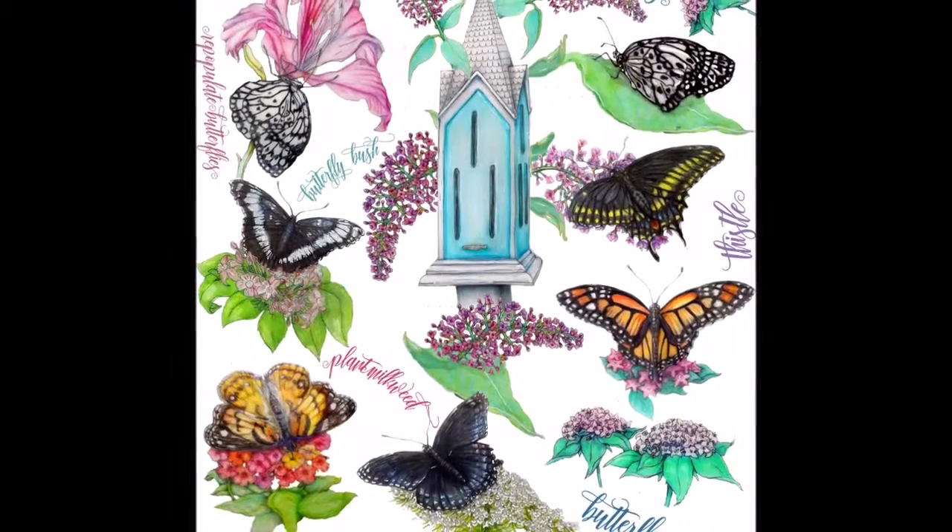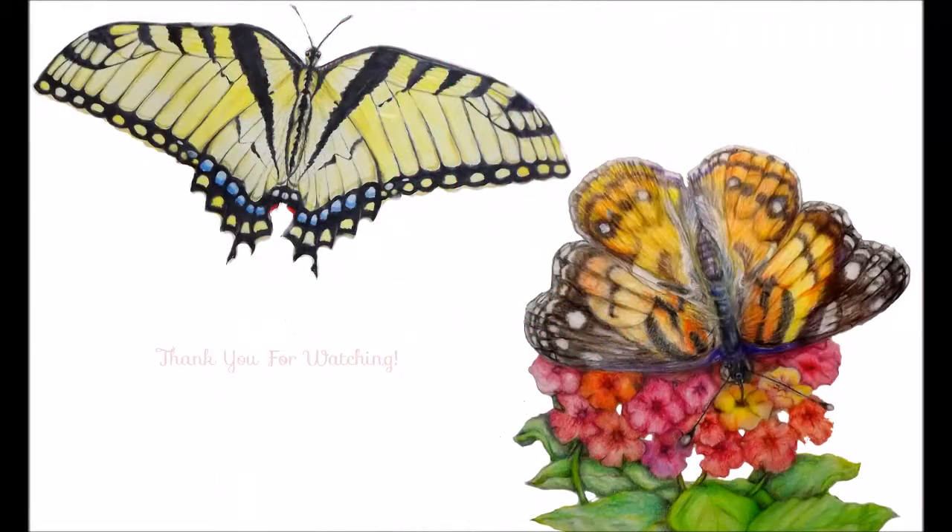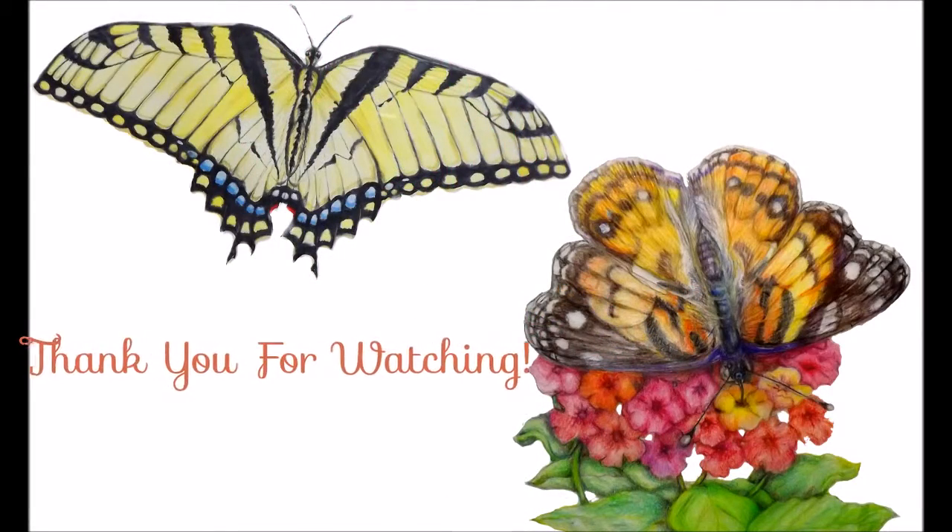The butterflies and butterfly house art is my own. It's available in my Etsy shop. Remember to stay wild, Moonchild, and thank you for watching.